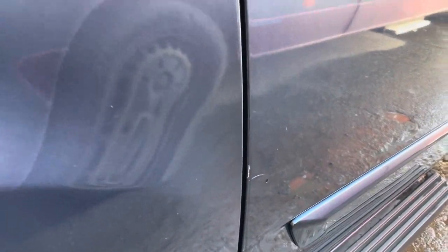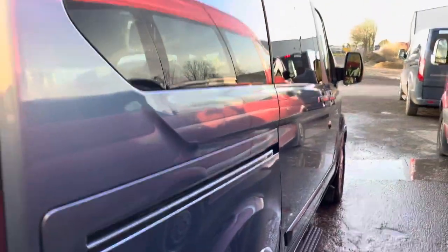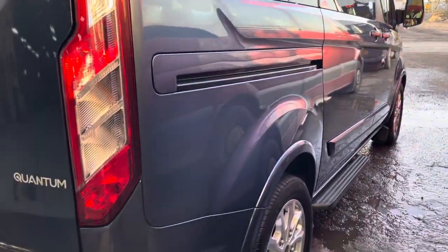Again, another little chip there at the back of the sliding door. Alloy wheels all around and it is a GM coachwork conversion, which are very popular.